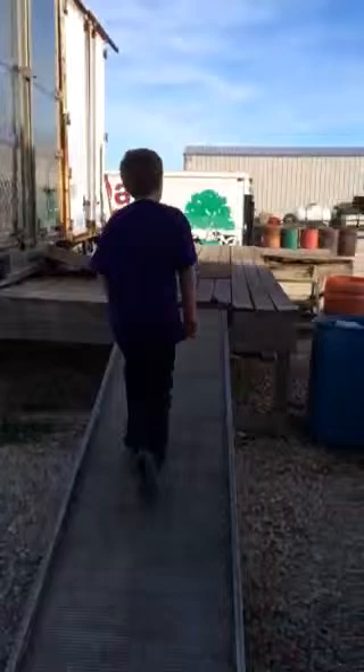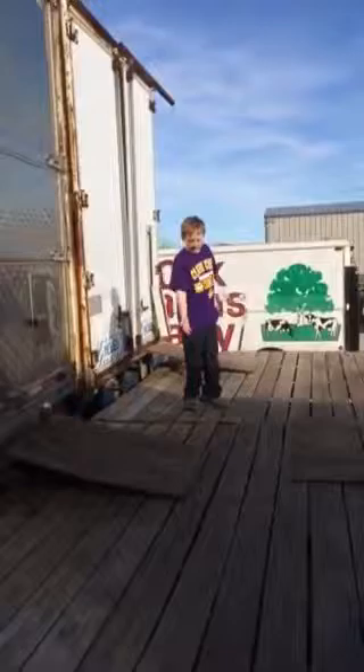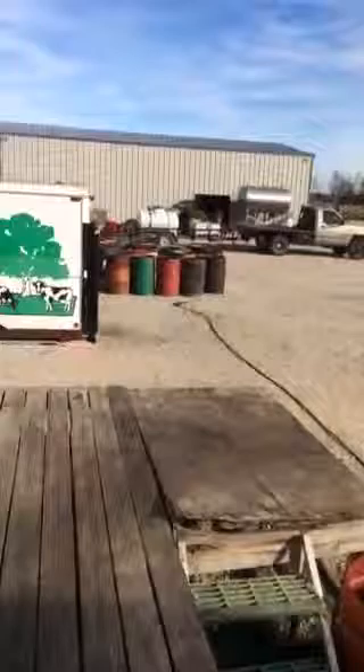They bring it over here, then they bring it up here, down here. You can tell probably because of blood and hair, and there's some deer in there. Is there, Dad?